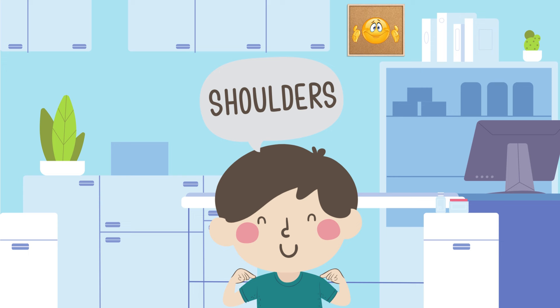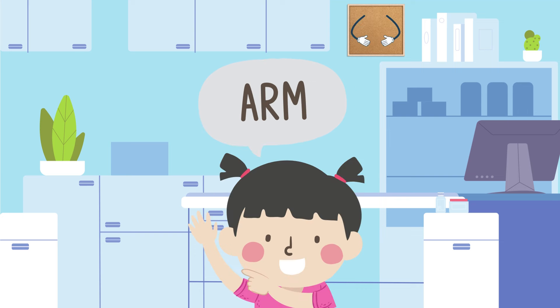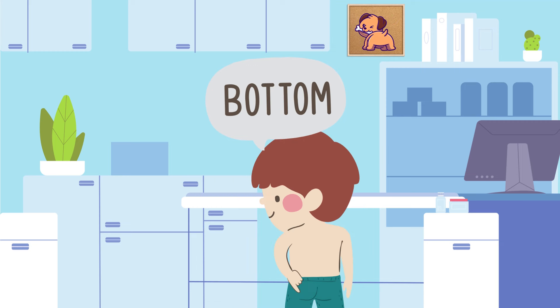Shoulders. Chest. Arm. Stomach. Fingers. Bottom.